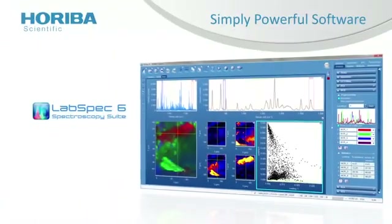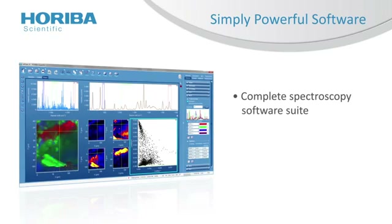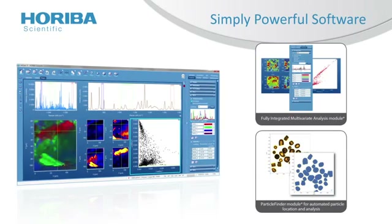Horiba Scientific's LabSpec 6 software delivers a unique environment for complete instrumental control and data processing. It combines simplicity with powerful analytical functionality and opens up the full range of experimental protocols, ranging from basic spectrum acquisition through to hyperspectral 3D confocal imaging.